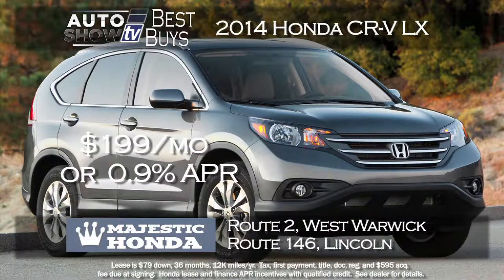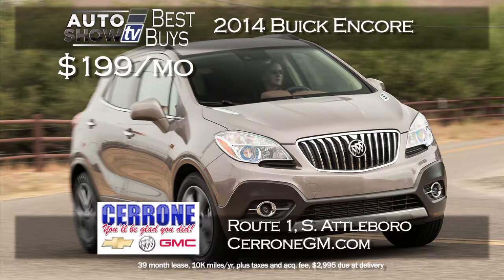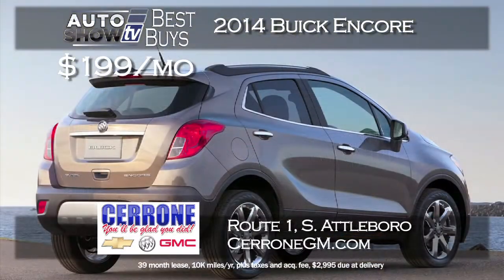The top-selling small SUV crossover in America is the Honda CR-V. Majestic Honda has a nice deal on the CR-V LX — $199 a month with just $79 down on a 36-month lease, or 0.9% financing for 60 months if you'd rather buy — at Majestic Honda in West Warwick and Lincoln. We love the Buick Encore, and at Cerrone's in South Attleboro you can lease a 2014 Encore for just $199 a month. It comes with NAV and the convenience package on a 39-month lease.